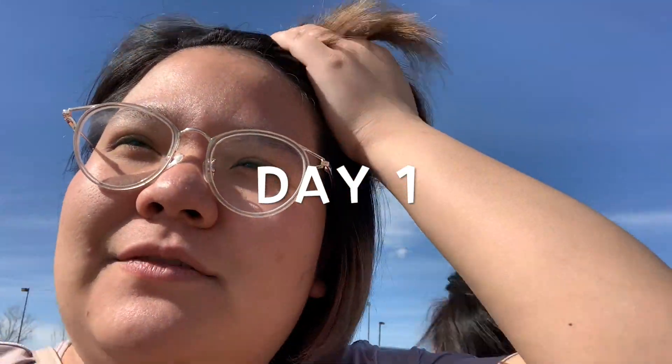We are outside even though it's quarantine time. We're at Lowe's and we're buying some stuff for our backyard. And we haven't seen this girl for three weeks — maybe a month?